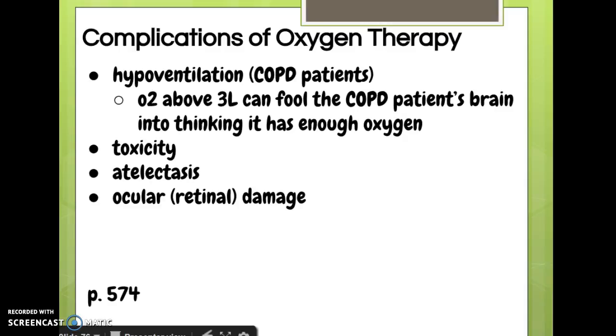Complications of oxygen therapy — there are quite a few. We treat it like a medication. One thing you'll see a lot on NCLEX questions is the risk of hypoventilation in the COPD patient. Anytime we give oxygen above 2-3 liters, the COPD patient has readjusted their normal — they function on what's called an oxygen drive instead of a CO2 drive. High levels of oxygen can fool the COPD patient's brain into thinking it has enough oxygen when it really doesn't. It's not a hard never-give-more-than-2-liters rule, but we need to be very careful and make sure a physician is on board.